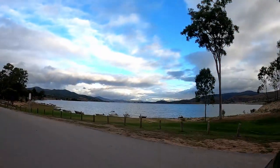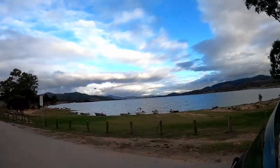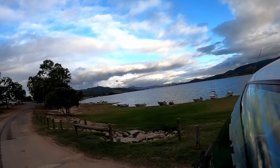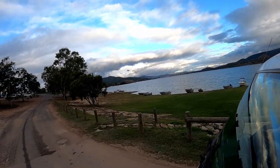The caravan park is set out on a point with a lake view on both sides. We have just arrived and now it's time to set up at our campsite.